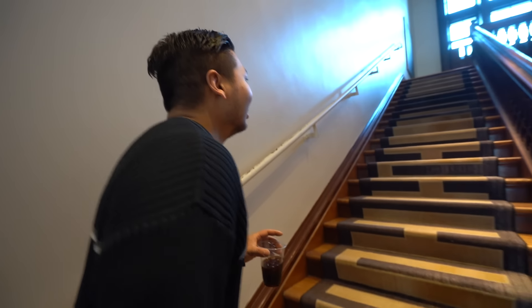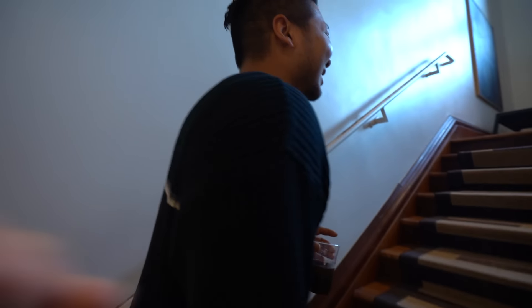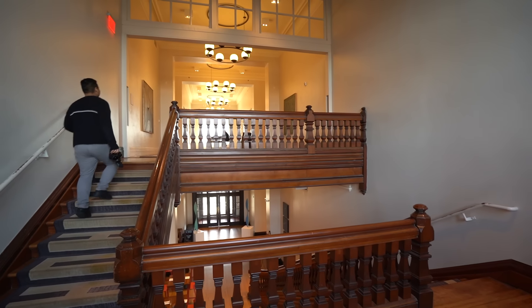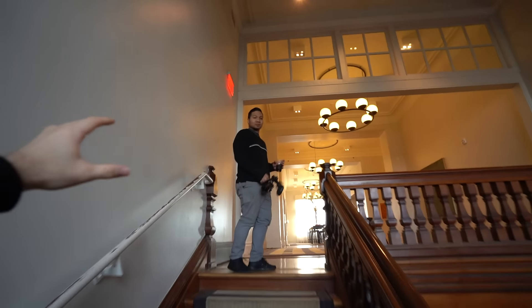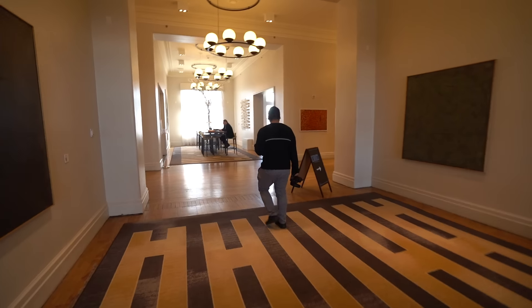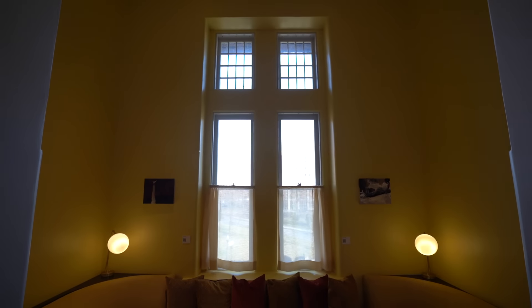They built it and integrated the cross right into the window. Look — they have this cross integrated right here. You see it? That is actually really cool. The owner was like, 'Do you guys see what's in the middle of this hallway? What do you guys see?' And we're just standing there like... but it does look like a cross.